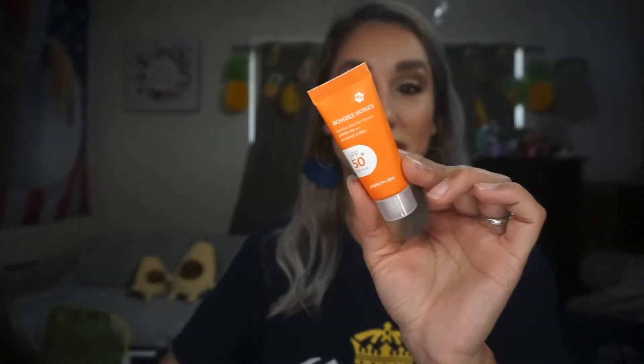I did do some add-ons. I got another one of the Papa Recipe Bombi Honey SPF 50 — definitely need these right now — and then another one of the Glow Recipe Avocado Melts Retinol Eye Sleeping Mask. Yes, I like that one.